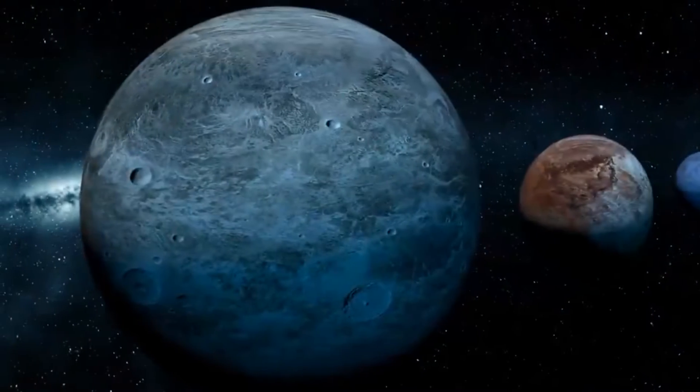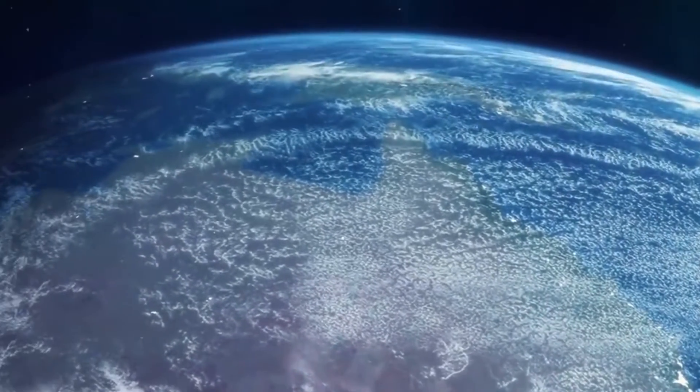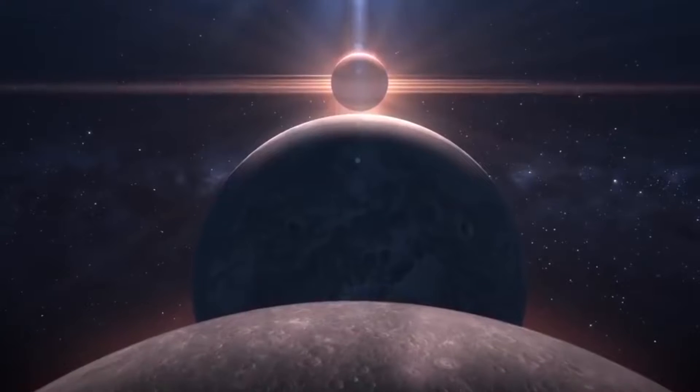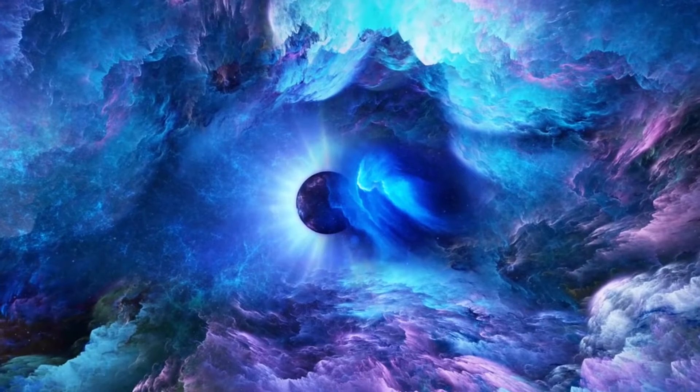For nine years, seven months, and 23 days, NASA's Kepler Space Telescope explored the world beyond in search of a new home for humans. At first, it looked like an impossible mission. But by the end of its life cycle in 2018, there was no doubt whatsoever from scientists and researchers that this legendary telescope had exceeded all expectations.